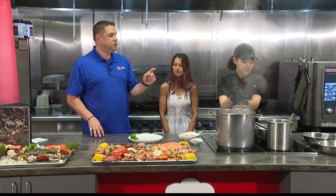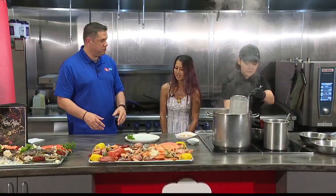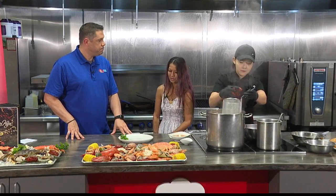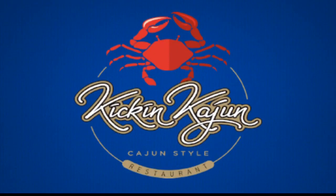While she's starting that — because I know that's going to take a while — tell me a little bit more about Kickin' Cajun. We're one of the first Cajun restaurants that opened here, and we're actually expanding to Waimea Mall.